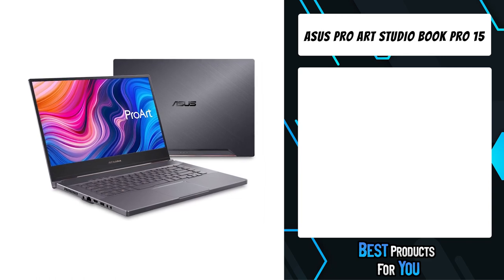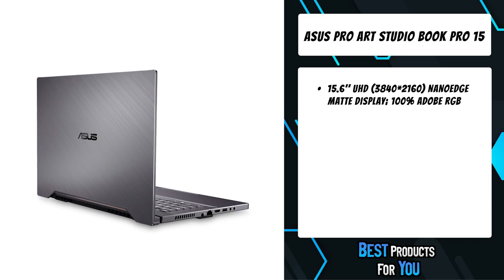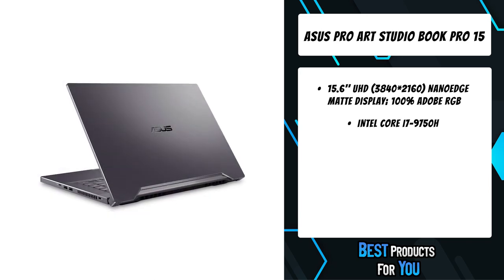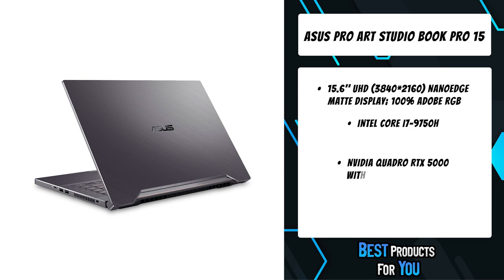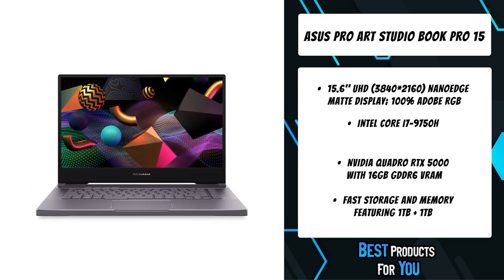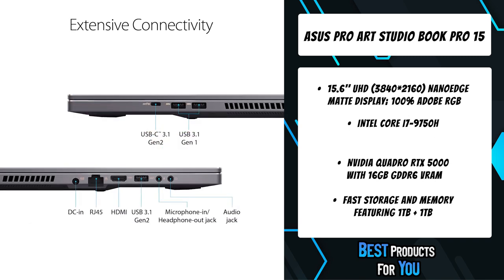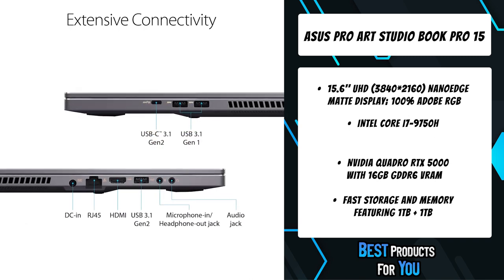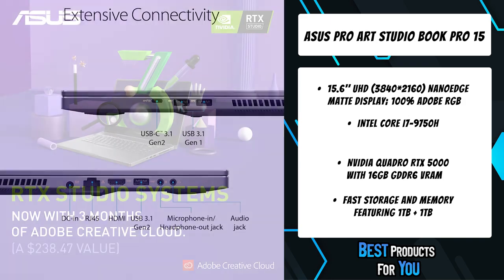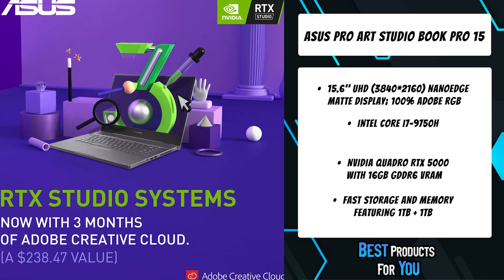The fifth product on the list is the ASUS ProArt Studio Book Pro 15. The supremely portable ProArt Studio Book Pro 15 is the most compact model in the range, but it still packs a big punch when it comes to performance. Its powerful NVIDIA Quadro RTX 5000 Max-Q graphics make light work of graphics-intensive tasks, while its 15.6-inch Pantone validated 4K UHD panel ensures pixel-perfect imagery every time.